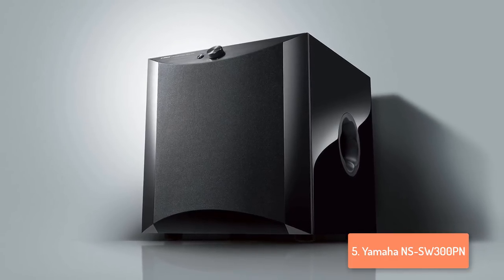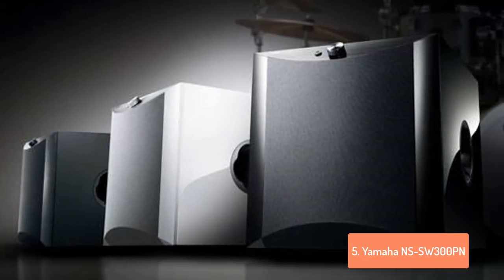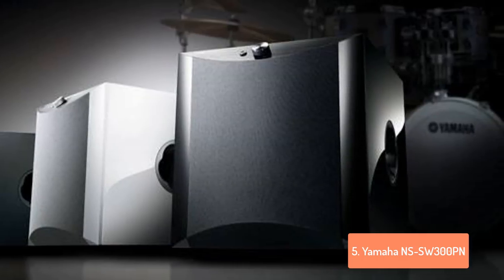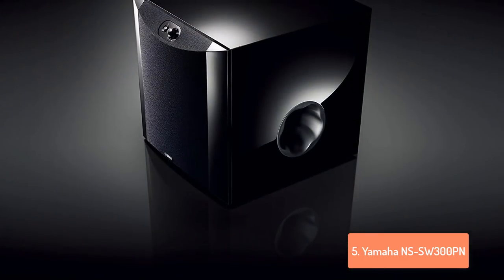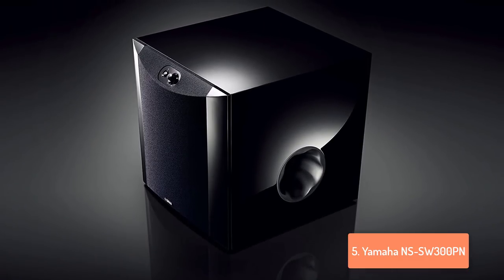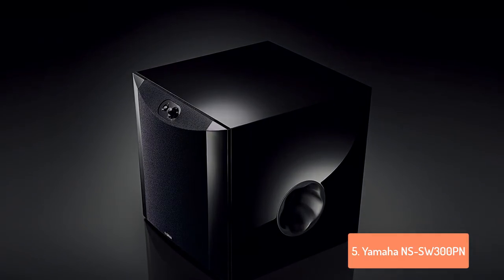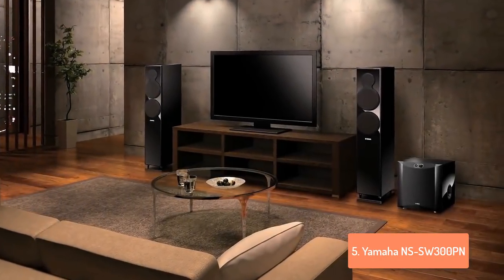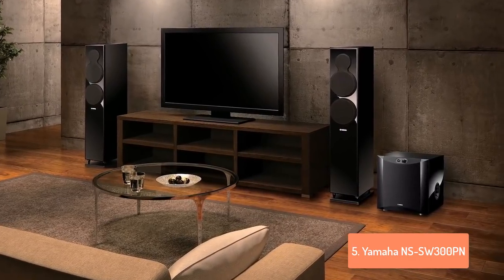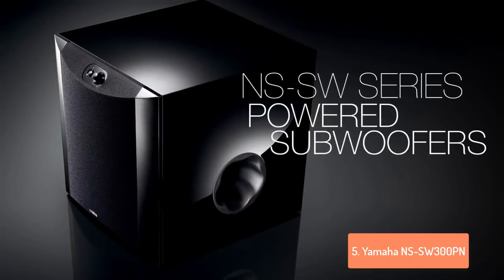Moreover, it has an LFE input that accepts crossover signal from an AV receiver as well as stereo RCA inputs if your AV receiver has a normal subwoofer output. It also features speaker level inputs and outputs so you can use it with an older 2-channel stereo receiver too. The built-in power amplifier delivers a power output of 250W with high efficiency while minimizing heat production. By having a coil-less filter, it produces extremely low noise and distortion, but excellent and clear sound. The power and volume buttons are laid on the front surface of the unit for easy access and are inclined at an angle of 45 degrees.